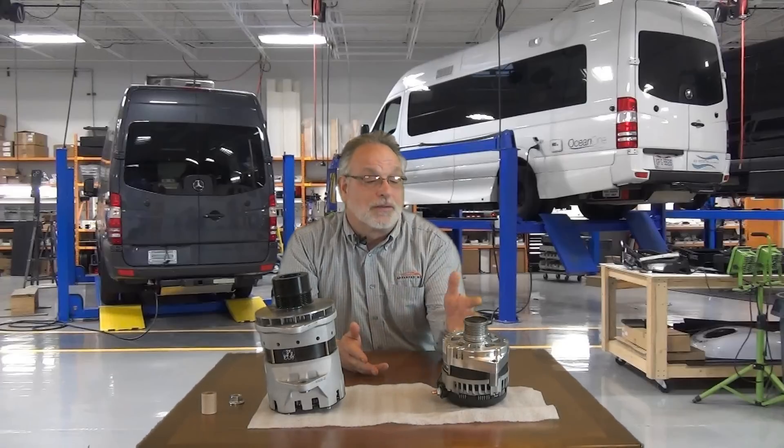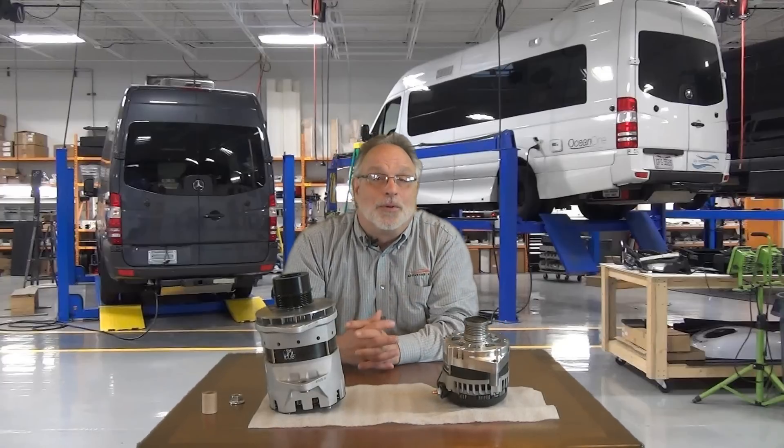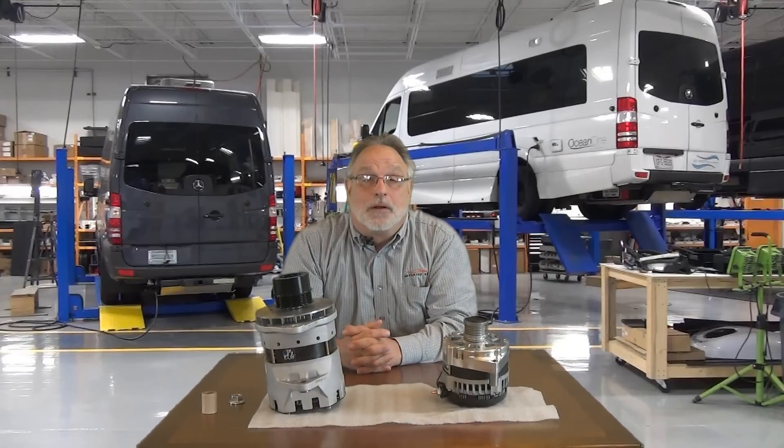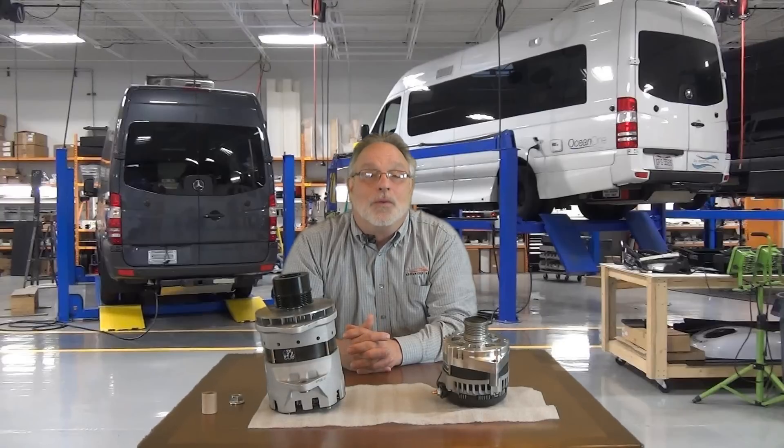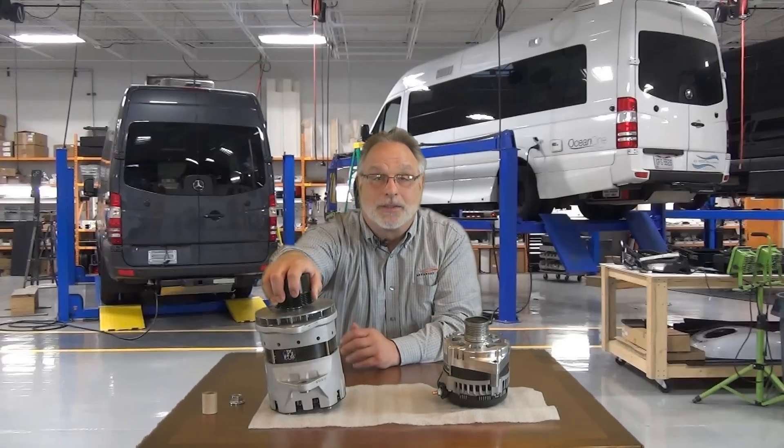We originally installed the alternator here to my left. It is typical size and output that we understand other manufacturers are using. We now use the alternator pictured here on the right. The alternator on the right has much better bearings, higher output, cooler operation which means more output, and many other advantages for the customer. It is also nearly twice the cost.